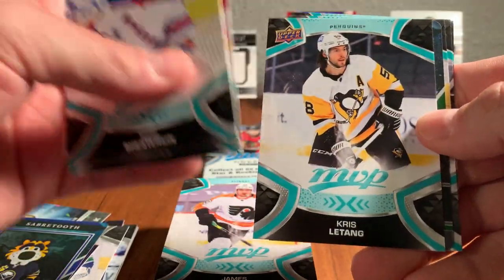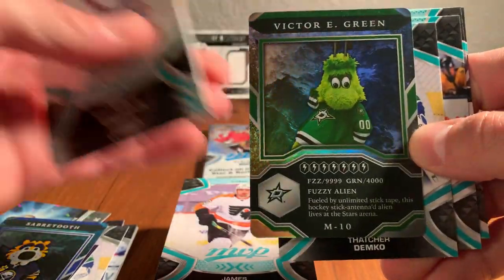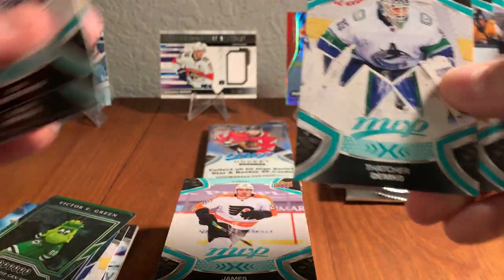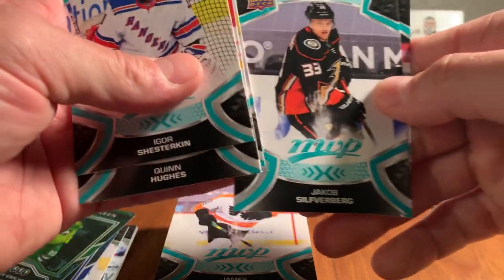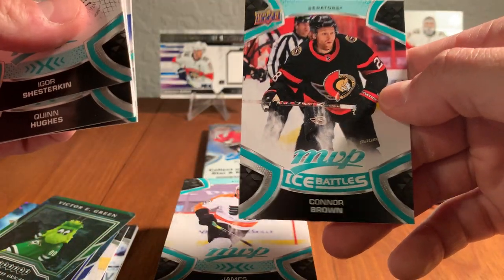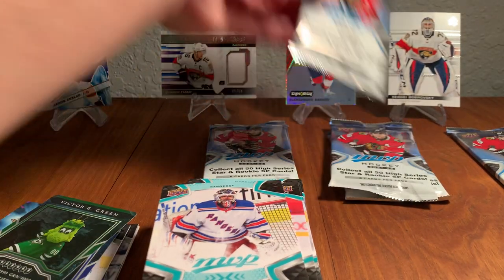Igor Shosturkin, Quinn Hughes, Chris Letang, Victor E. Green the Mascot Card from Dallas. Thatcher Demko, Charlie McAvoy, Jacob Silverberg, and Connor Brown Ice Battles. I'd like to get one of the Panthers out of the Ice Battles — we're winding down, folks.